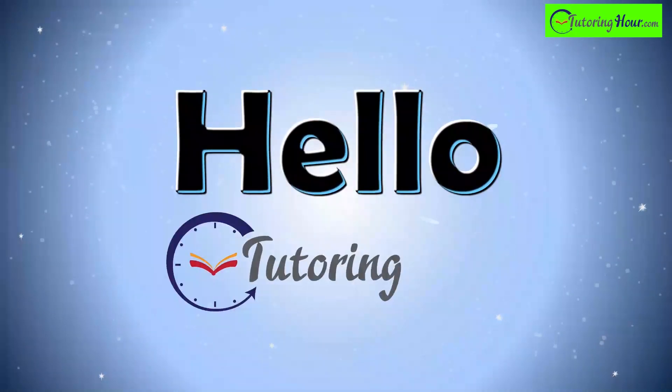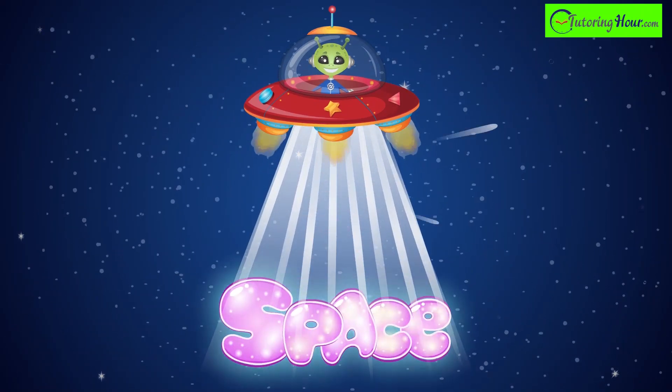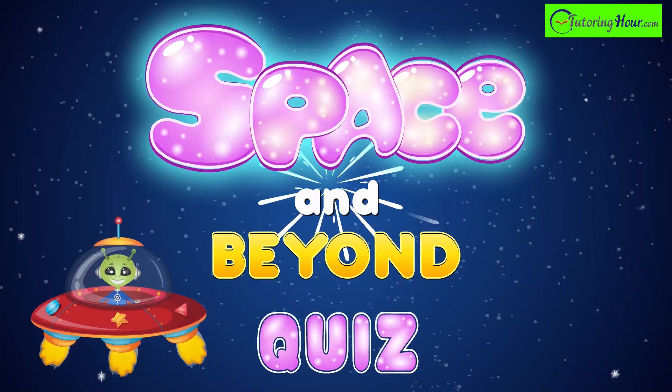Hello and welcome to Tutoring Hour. In this video, we welcome the little explorers to the most iconic cosmic quiz adventure on this side of the galaxy. Are you ready for the wonders of space and beyond? Let's blast off!